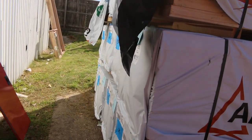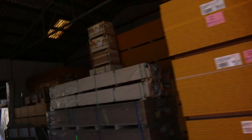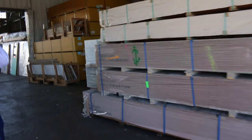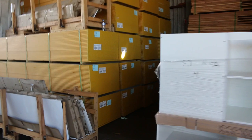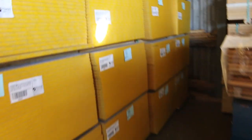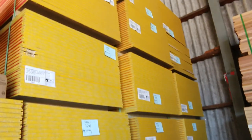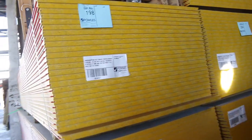Two semi-loads of the red tongue particle board flooring — 3600 by 900 by 22.5 mil. If you missed out the last couple of weeks, hopefully you'll have a bit more luck on them tomorrow.